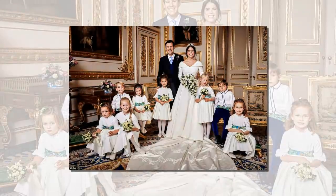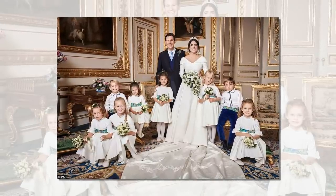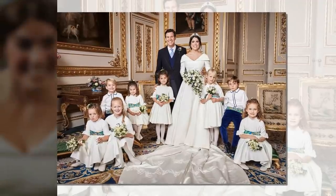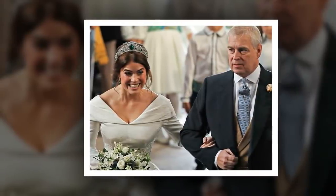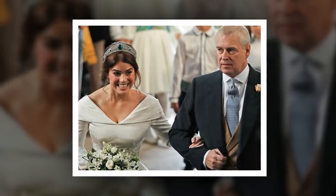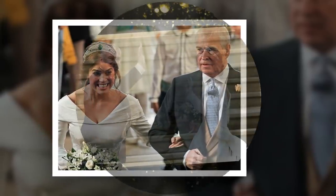Christmas trees were brought to Britain by the royals. Queen Charlotte, the German-born wife of George III, is credited with introducing the Christmas tree to the UK, decorating an evergreen tree for the family as early as the 1790s with candles, paper flowers and sweets. It was Prince Albert who popularized the custom more widely, presenting trees to schools and army barracks after a print showing the royal couple with their children around a tree was published in the Illustrated London News.